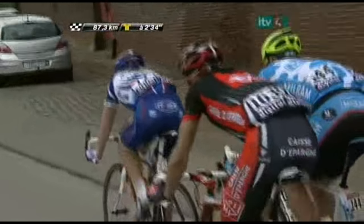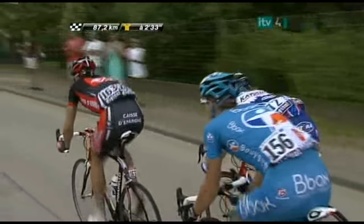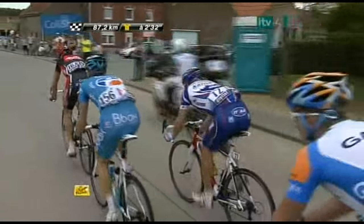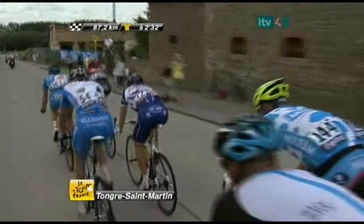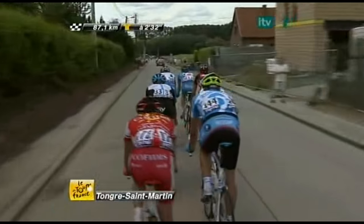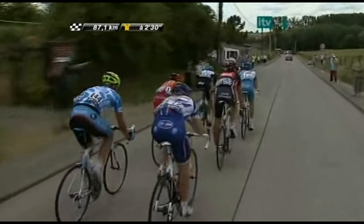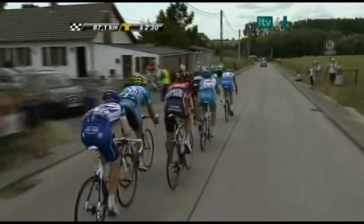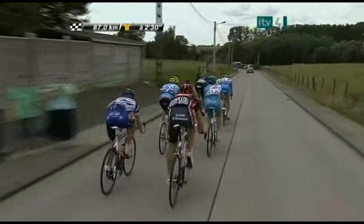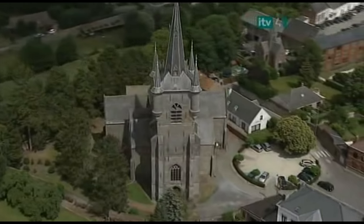These are the seven leaders and they're going to be first on the cobbles today. A number of teams are using special bikes this afternoon — not very different to the bikes they would normally use on the road, but depending on the team sponsor, some bikes have a dampening system in the front and rear forks trying to absorb the vibrations sent up through the bike into the arms and back. The team of Alberto Contador and Team Saxo Bank are both equipped with that special cobblestone bike.